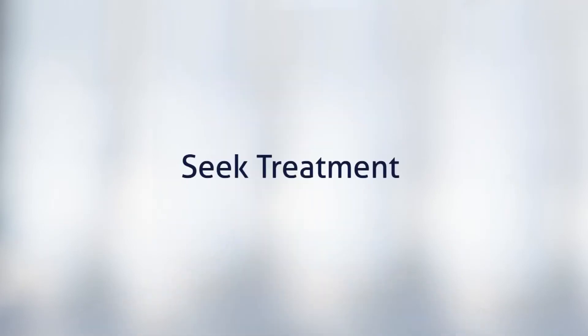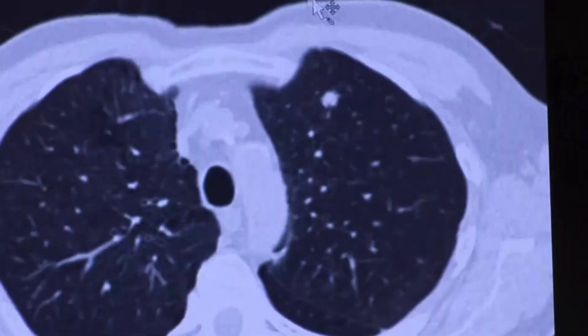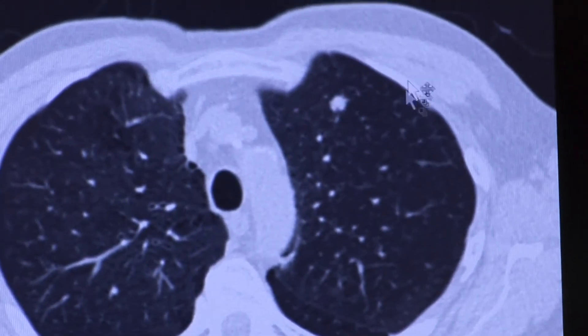It really could be one of those three approaches to figure out what it is. If you have a lung nodule, you need to be seen, it needs to be evaluated, and the bottom line is you need to know whether it's a benign nodule or a cancerous nodule.